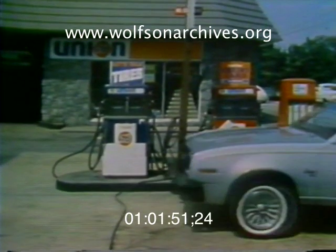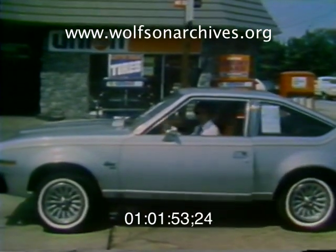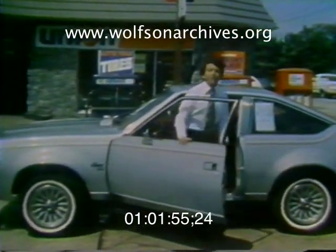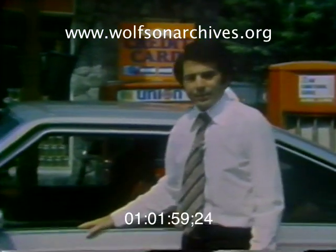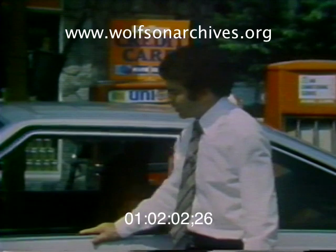The most disappointing aspect of this Spirit was the mileage. EPA rated at 17, I got only 13.8 miles per gallon in city driving with the air conditioning on. That's the kind of mileage you'd expect from a bigger car with a V8 engine.